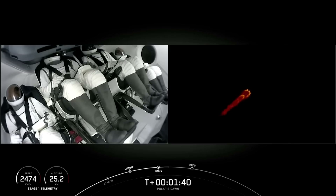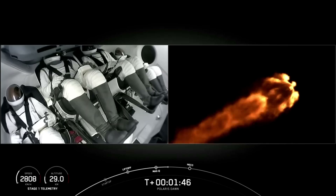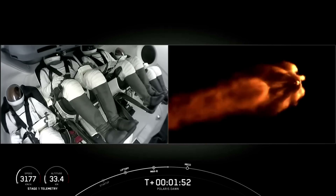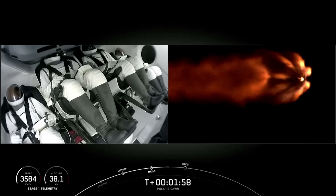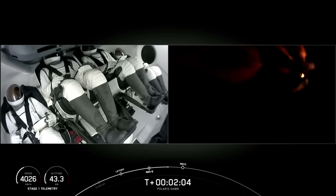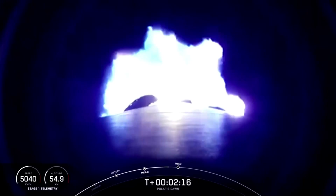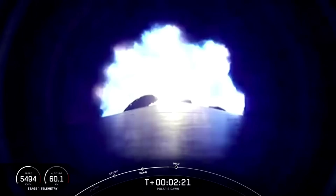Nice views from the ground camera and from inside Dragon. Back chill is underway — that announcement lets us know we've begun the final chill of the second stage engine in preparation for its activity coming up at about T-plus two minutes and 40 seconds. Two minutes into flight, everything continues to look good. In half a minute we'll have three major activities: shutdown of the nine Merlin 1D engines, stage separation, and ignition of the second stage engine. Throttle down.